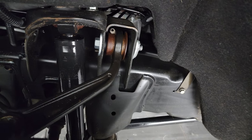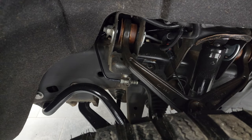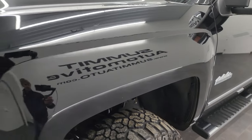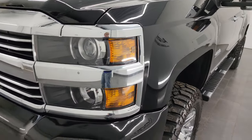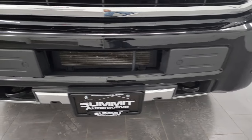The frame and underbody is exceptionally clean on this truck. This is a two-owner out of Texas and North Carolina, so it's never really seen snow. Clean title history and clean Carfax — no accidents or anything like that.